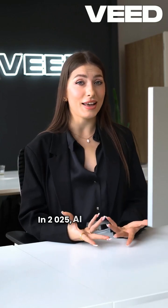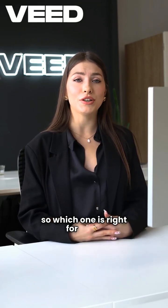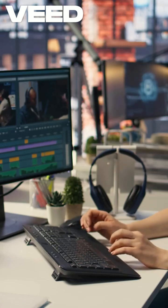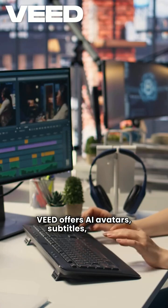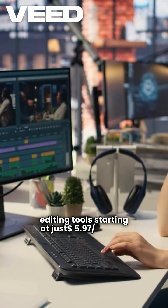In 2025, AI video tools are evolving fast, so which one is right for you? If you're a content creator or marketer, Veed offers AI avatars, subtitles, and full editing tools starting at just $5.97 a month.